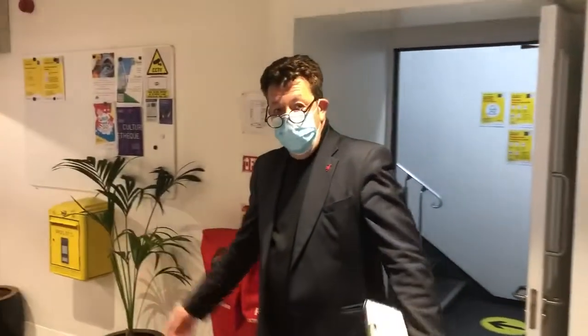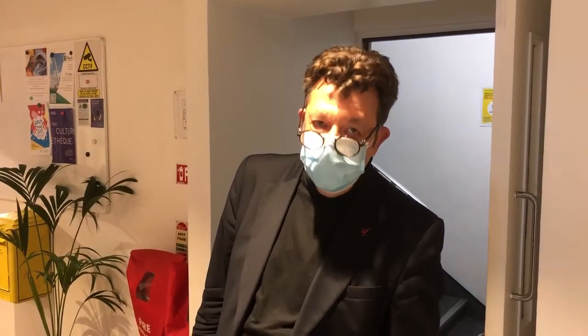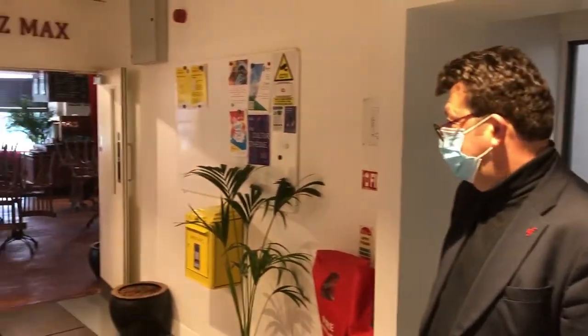The building you are in was built between 1859 and 1861. It's a marvelous example of what is called the Italo-Byzantine architecture — only two specimens of this style exist in the Republic of Ireland. This way to Café chez Max.